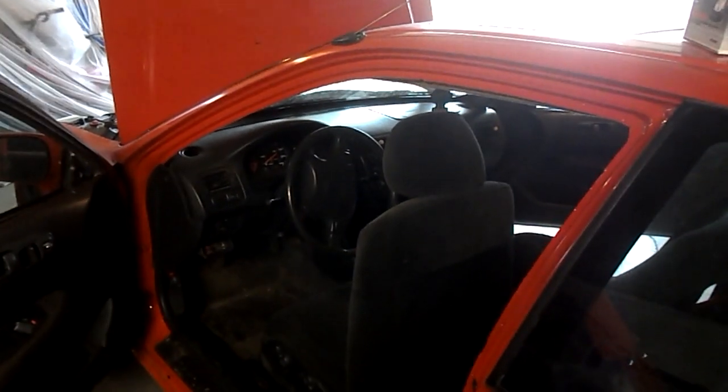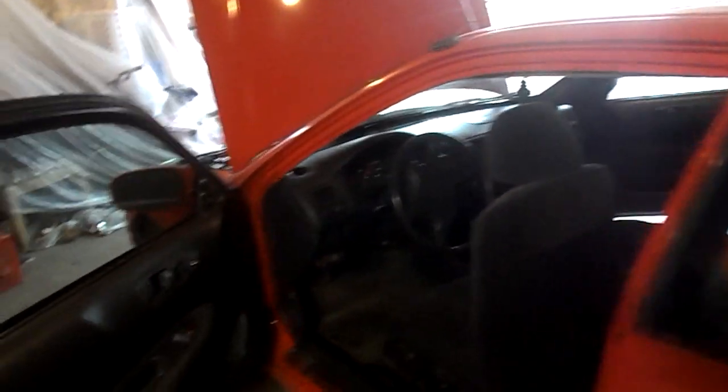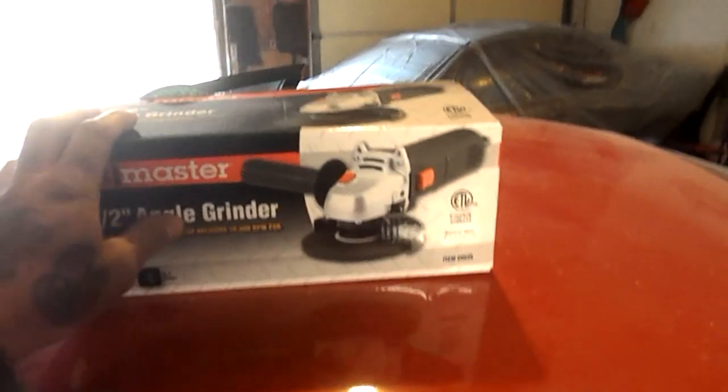We're not sure about the dash yet. I'm not sure if I'm supposed to leave it or go ahead and remove it, so it's kind of up in the air right now about that. I did go to Harbor Freight and got a new grinder. We're gonna try to cut off as much as we can.